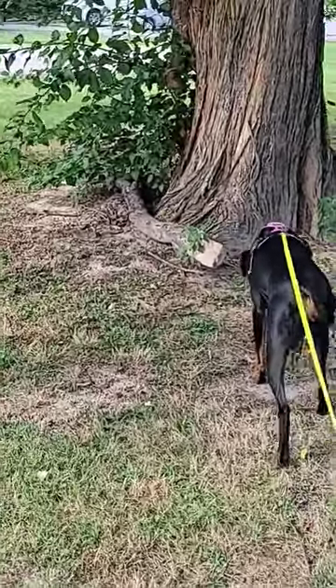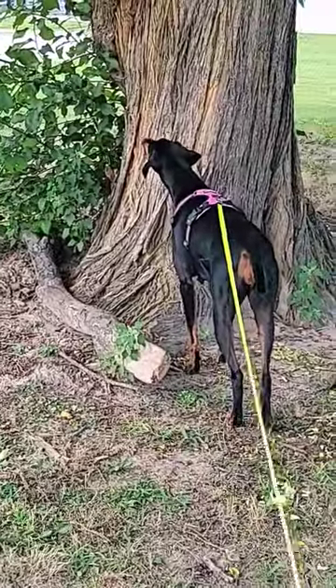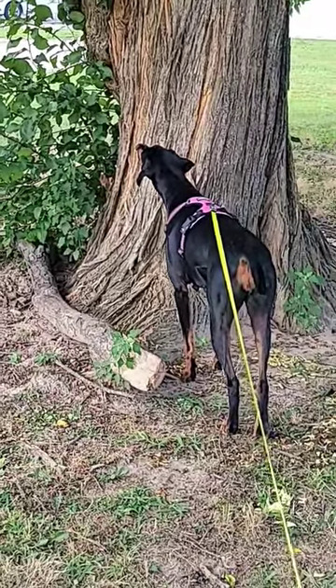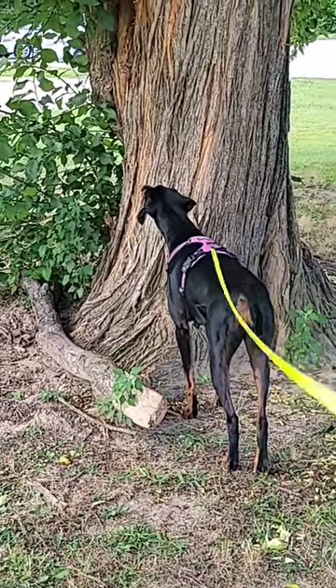I bet she could have got it off leash. The American Doberman, they're pretty quick, they're pretty fast. They're smaller than the European. So if anyone knows, can you leave a reply or a comment and let me know.